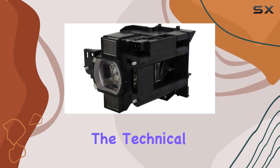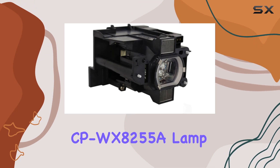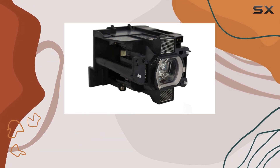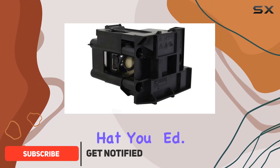Today, we're diving into the Technical Precision replacement for the Hitachi CP WX8255A Lamp and Housing. If you're looking for a reliable replacement lamp for your projector, this product might just be what you need.